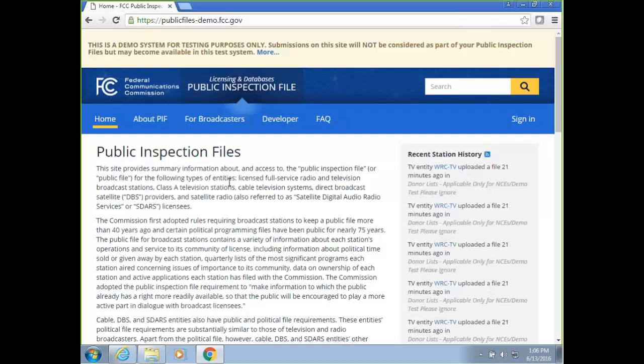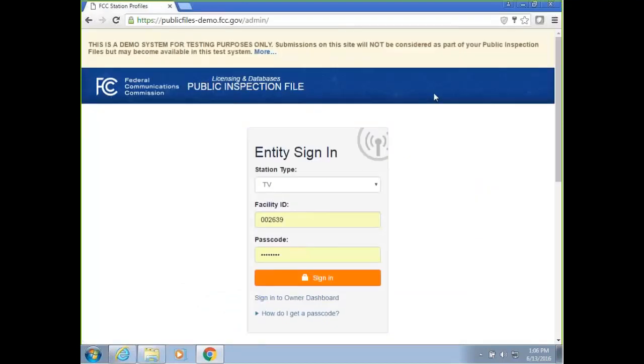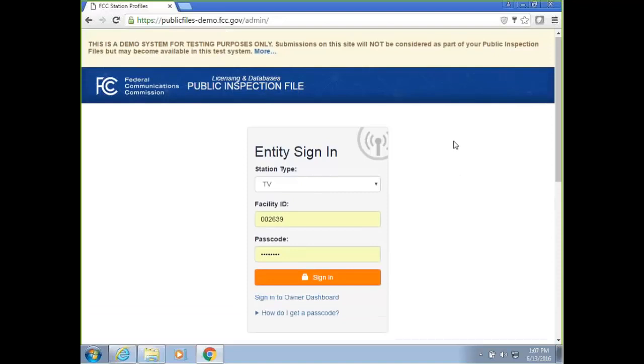We'll be going over the screens for those who are participating through WebEx — you'll be able to follow along. On June 24th, we'll launch the system, and it will be available at publicfiles.fcc.gov — there won't be a dash demo. You'll be able to go to publicfiles.fcc.gov and click on the Sign In button. I'm going to walk through the different service types: TV, FM, AM, cable, SDARs, and DBS, and how you'll be able to log into the public file to manage your profile.